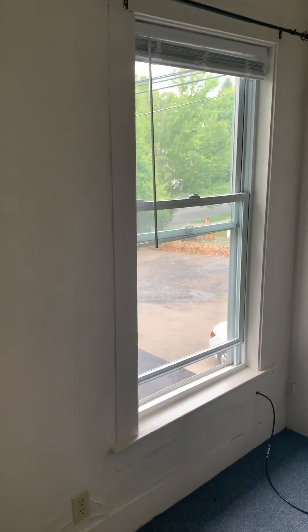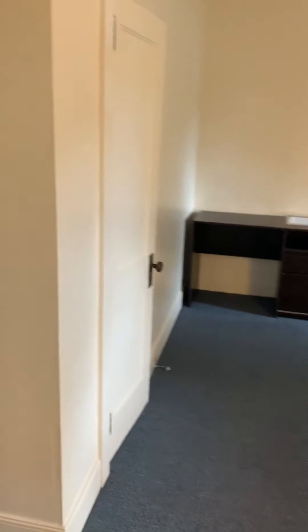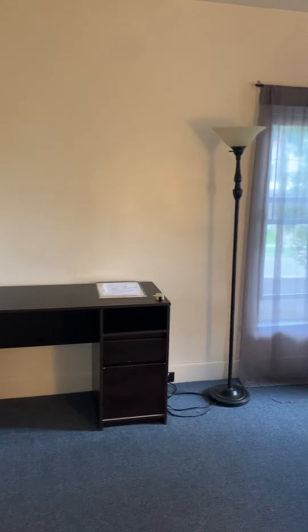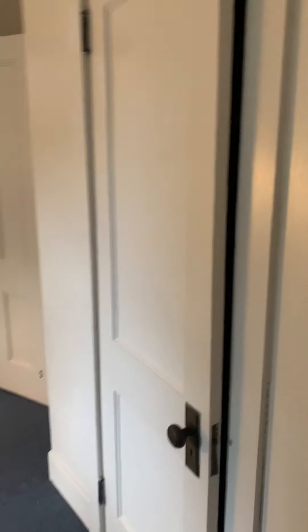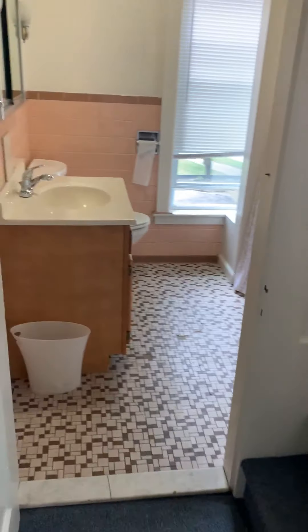Bedroom five comes with a dresser and a mattress. Continuing on, bedroom six has a closet, and also comes with a dresser, mattress, and closet. We also have another full bath up here.